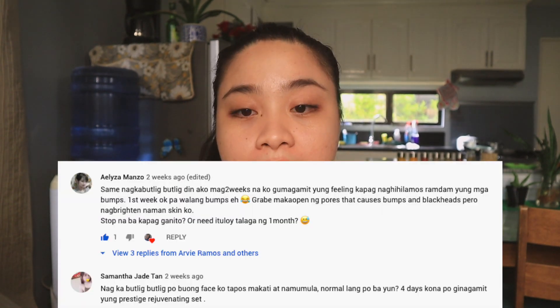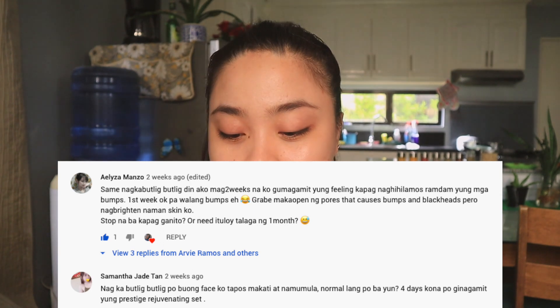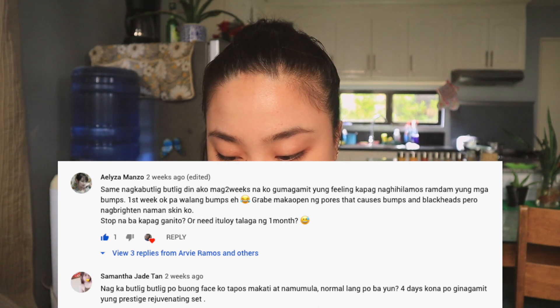Next, several comments are about experiencing butlig-butlig — bumps — and their pores opening up, and many bumps and blackheads, and their face turning red. Okay, everything you mentioned, I experienced as well. Maybe we have the same skin type — sensitive and probably acne-prone. So that is normal. Just to be fair, skin purging is normal. The reason is because there is an ingredient called glycolic acid, which is a type of AHA, and that kind of product can cause skin purging.